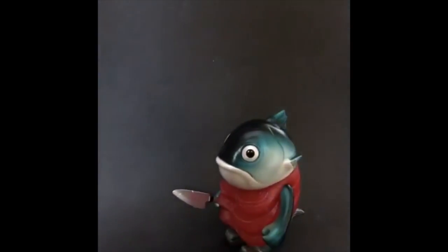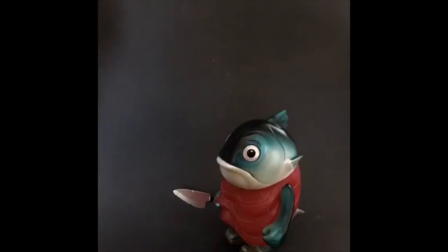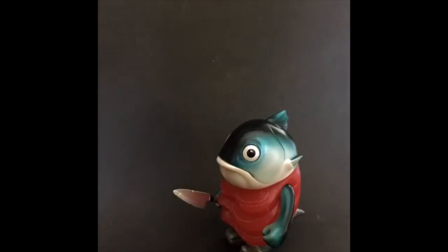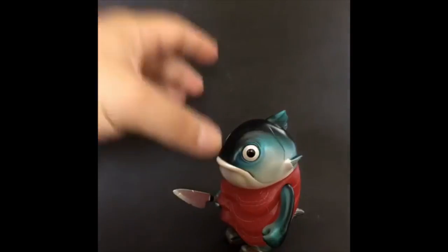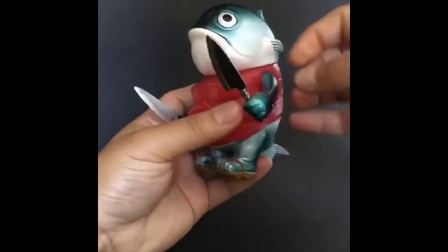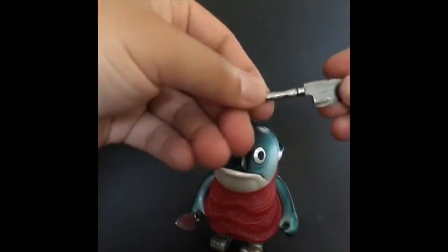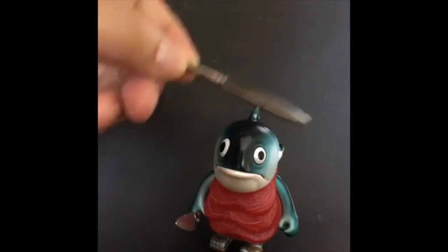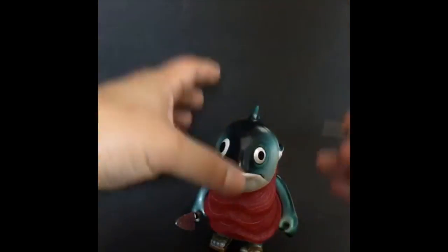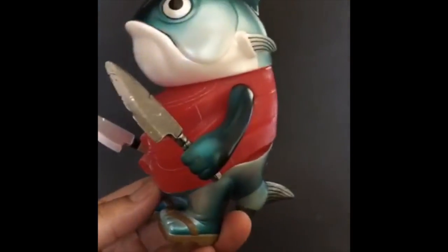Mike was nice enough to send me a limited edition steel metal knife that went with his exclusive for Singapore — the STGCC version, which I haven't got, but that sold out in quick time. This is the next one, so he's got two knives. This thing is heavy as hell, but yeah, pretty cool — look at the finish on this.